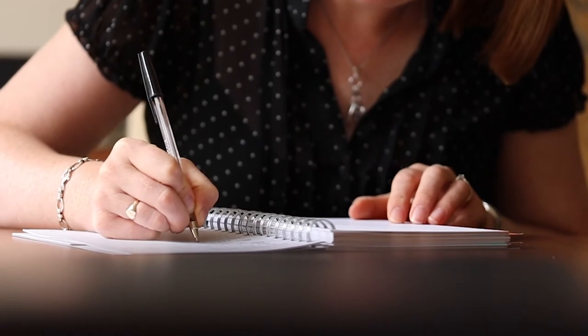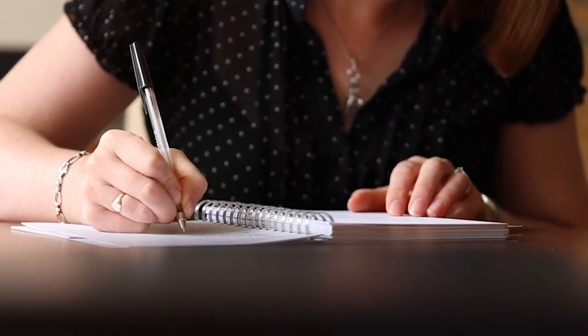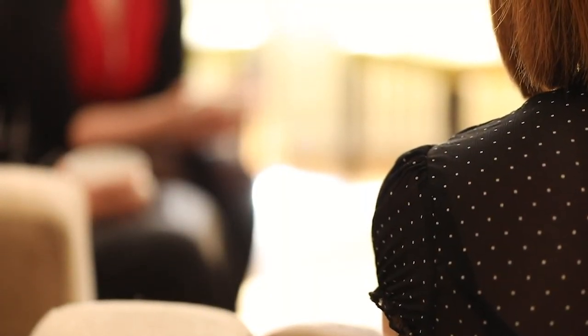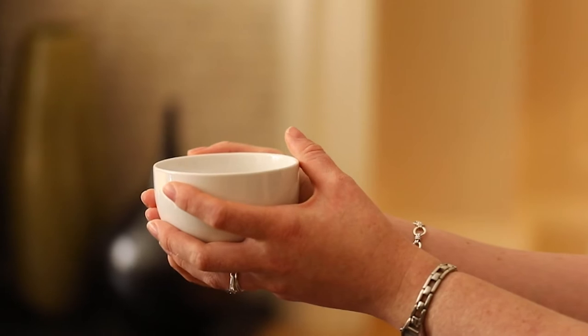It can also be helpful to keep a note of how you've been feeling, not only physically but also emotionally — whether you're experiencing any anxiety, worries, or concerns.